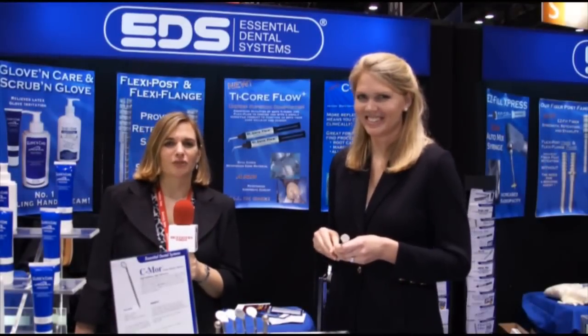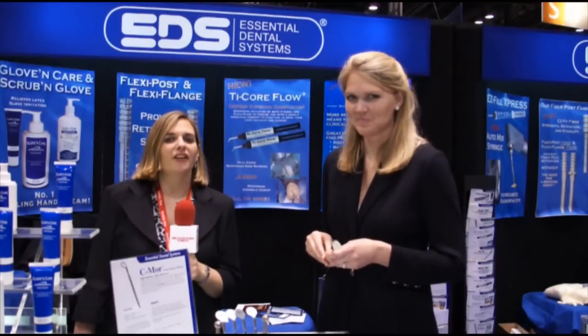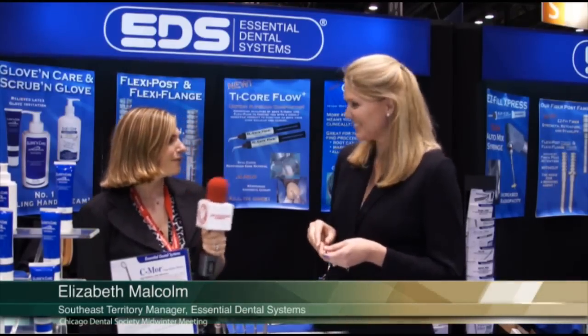Hi, I'm Allie Cook of Dentistry Today, coming to you once again from the Chicago Midwinter Meeting. I'm here at the Essential Dental Systems booth with Ms. Elizabeth Malcolm, who's Southeast Territory Manager for EDS. Elizabeth, it's nice to meet you.